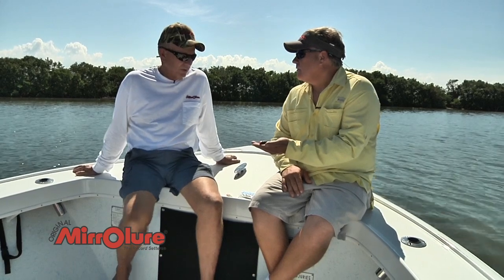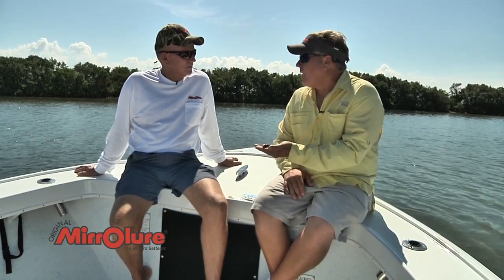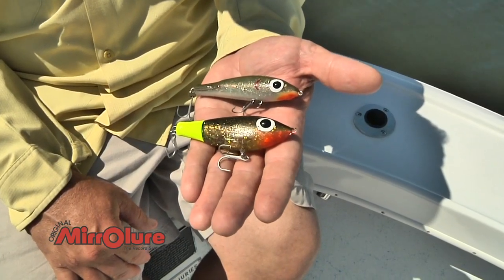The Paul Brown lures hold some records — it held the Texas state record with a little over a 13-pound gator trout. The Paul Brown is unique: it's made out of a soft plastic with an internal wire harness, and we actually put foam in there to slow the sink rate down.